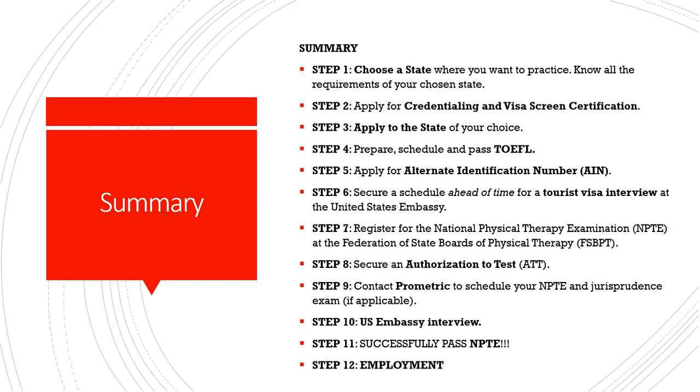Step six is to schedule ahead of time your tourist visa interview at the United States Embassy. Step seven is to register for the NPTE at the FSPPT website — that is done after you have completed all the requirements set by your state.